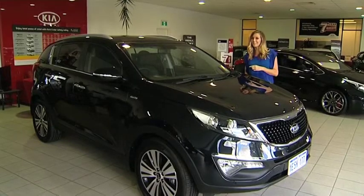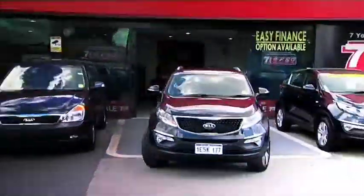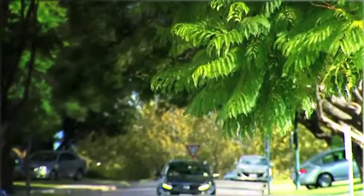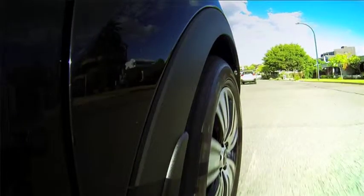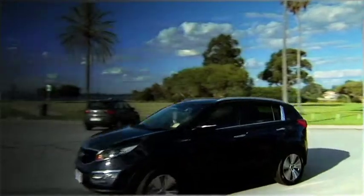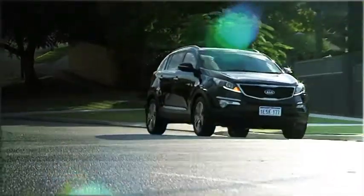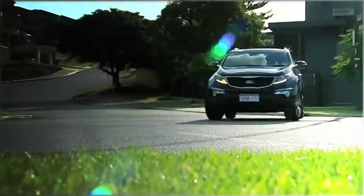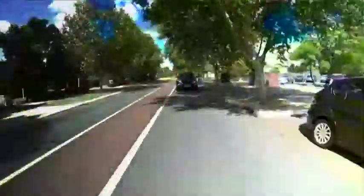So pack away the helmet and Lycra and let's go for a drive. As the name suggests, this is the top level spec Sportage and the Platinum comes with all of the trimmings. This is a car built specifically for today's driving conditions and trends — a sleek, stylised design capable of transporting passengers in comfort and able to tackle some more heavy-duty driving on the weekends.